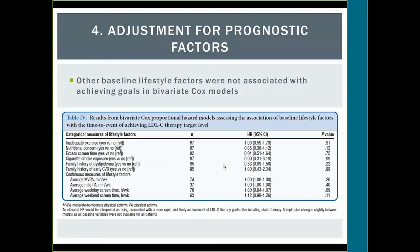Other baseline lifestyle factors — exercise, nutrition, screen time, cigarette smoking, and others — were assessed via questionnaire checkboxes, and none were significantly associated with likelihood of achieving LDL goal. The p-values were all non-significant, and hazard ratios were at or near one, indicating no significant relationship.